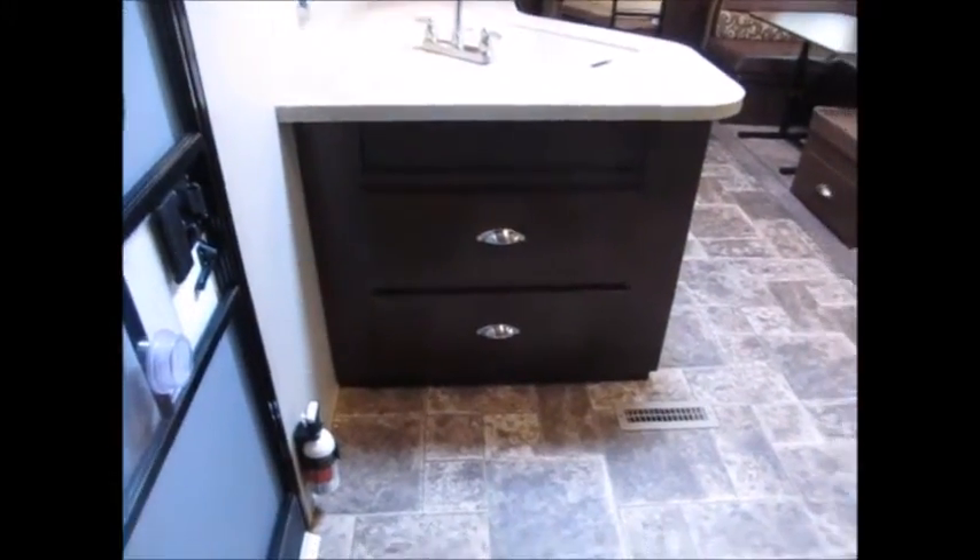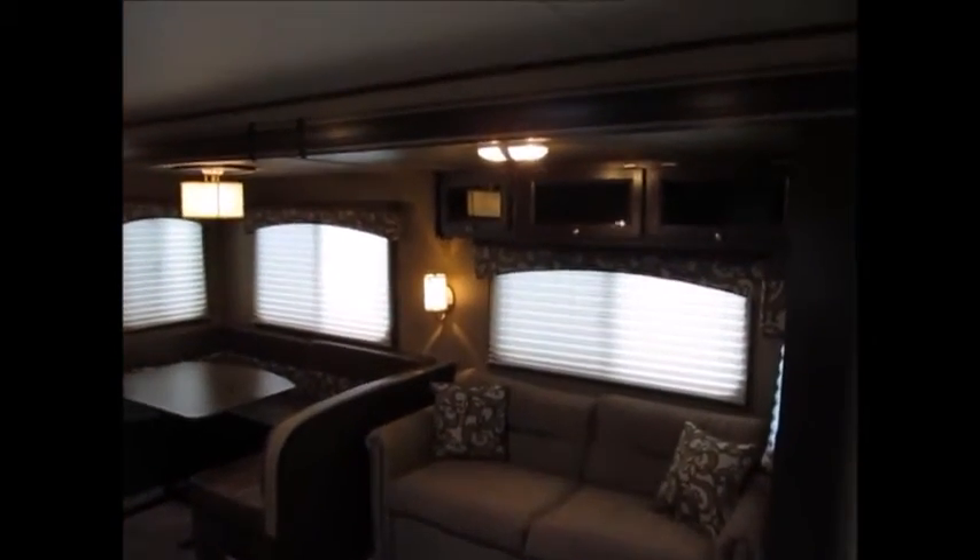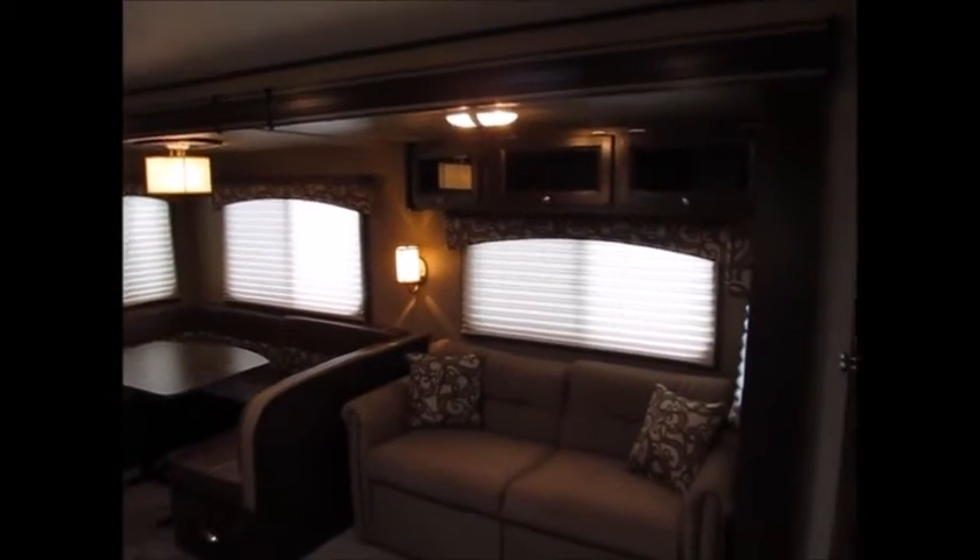When you walk into the bedroom, you have a queen-size walk-around bed. It does have another TV mount in here, and all the window shades are in good condition. I'm a big guy and I can walk past this bed with no problem, so making the bed wouldn't be difficult. There are two big storage drawers, a sofa, and a big U-shaped dinette. You can see how that slide goes all the way up to the roof — the ceiling height in this camper is excellent.